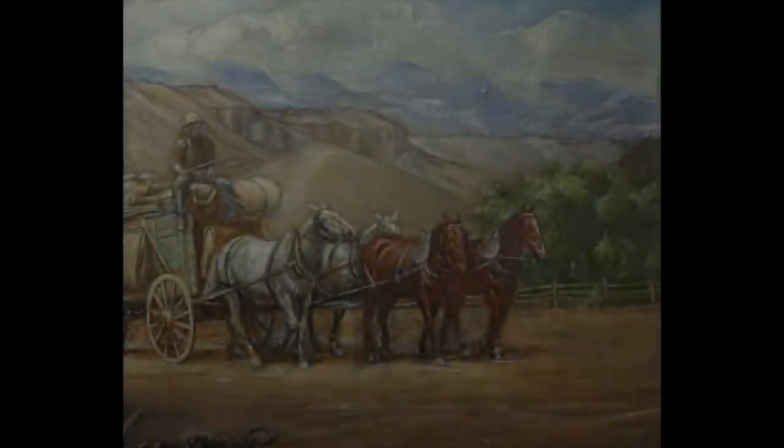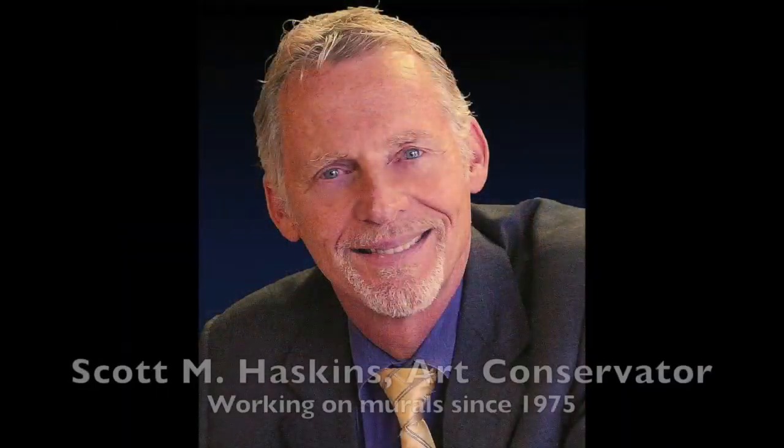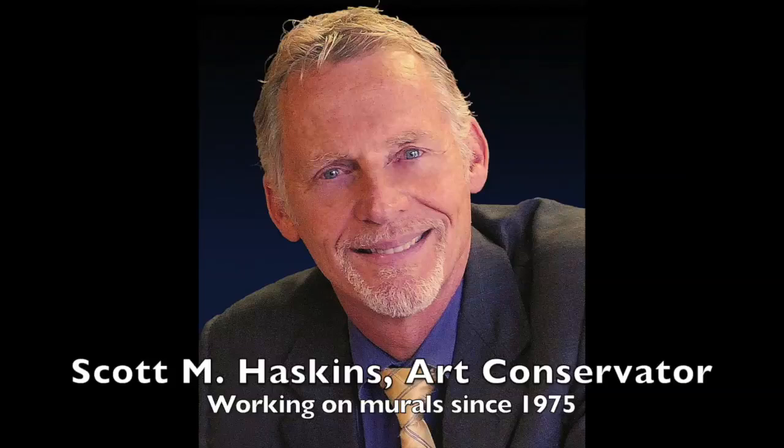Hi, this is Scott Haskins. I consult on mural restoration projects and help figure out the logistics, and I've been doing hands-on mural conservation projects internationally since 1975.